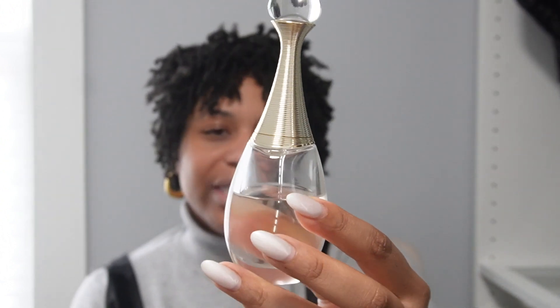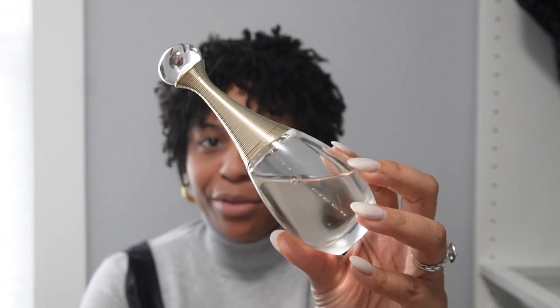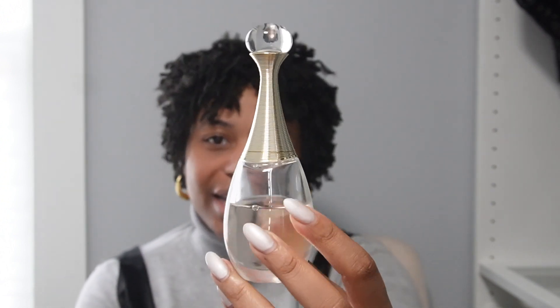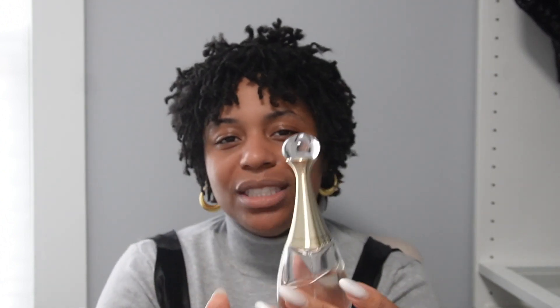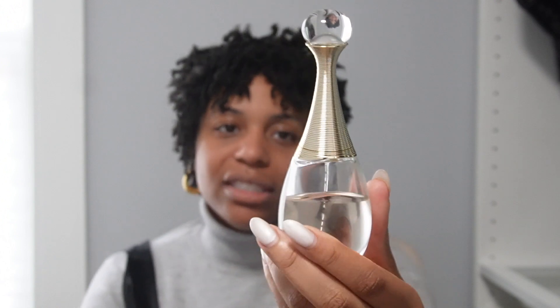J'adore is a signature fragrance — not my only one, but it's up there. I love the bottle too; it's very unique and more upscale than the others. It has a little ball at the top and gold detailing — very luxe. I love the vibe, I love the smell, and it will always be part of my collection.